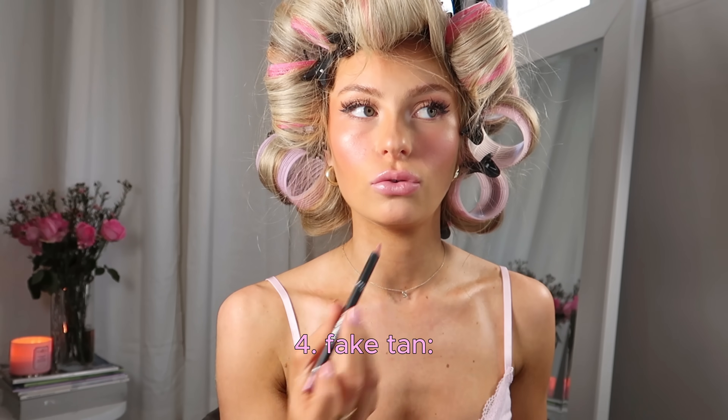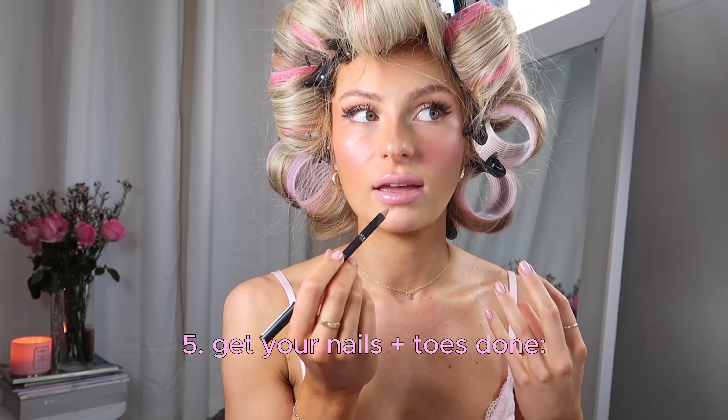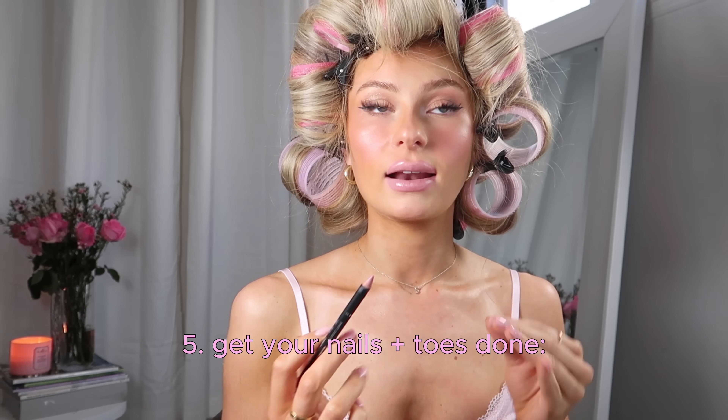The next tip is to fake tan — obviously only if you want to. A fake tan can just give you that beautiful glow. My favorite fake tan is Bondi Sands Liquid Gold — it's perfect. Tip number five is to get your nails and toes done regularly and keep your nails natural. You don't want big long claws; if you're going for a bombshell glow up, go shorter, round or almond shaped, and pale pink, white, nude, or French tip — something classy and elegant that's not going to draw too much attention.